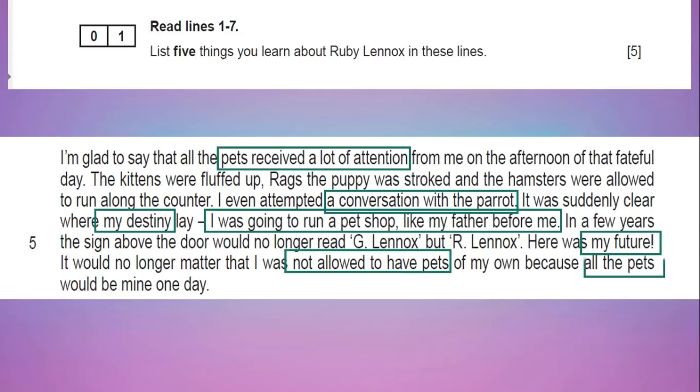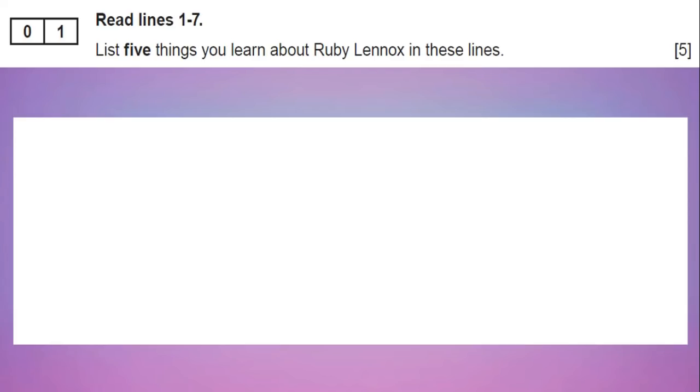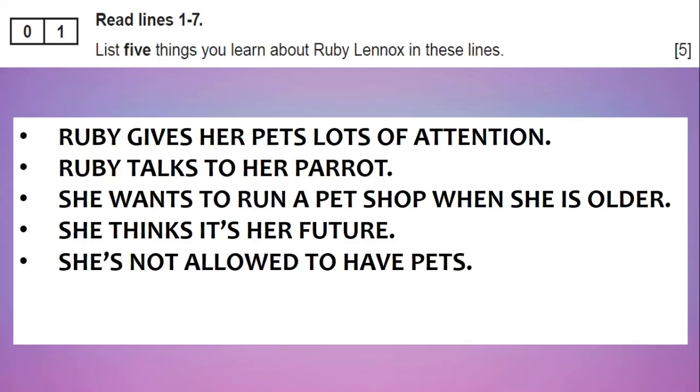Really simple stuff like, for example, her family own a pet shop, or she's not allowed pets. It says you need to write a sentence — you don't have to write a big sentence, but some kind of sentence. This one's about Ruby Lennox, so every single one of the five bullet points should start with either Ruby or she. For example, Ruby gives her pets lots of attention, she wants to run a pet shop, she thinks it's her future, she's not allowed. If it's about a boy, say if the character was called Tom Lennox, we'd put Tom gives his pets lots of attention, he... Starting with that makes it really clear. If you just put 'parrot,' you're not going to get the mark. So just do a little sentence to make sure you get the mark.